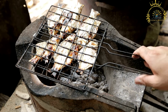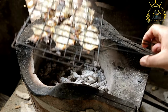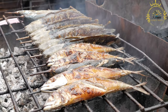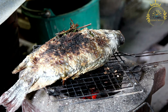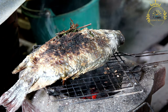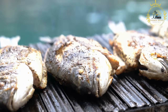Instructions: preheat your grill to medium-high heat. If using a charcoal grill, wait until the coals are hot and covered with white ash. Rinse the fish fillets or whole fish under cold water and pat dry with paper towels. Brush the fish with olive oil or vegetable oil on both sides — this helps prevent sticking and adds a nice sheen. Squeeze some fresh lemon juice over the fish to add a refreshing tangy flavor, and season with salt, pepper, and any other herbs or spices you like. Be mindful not to overpower the natural taste of the fish.